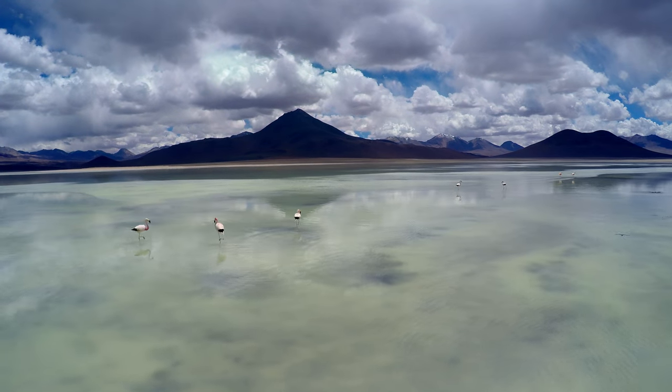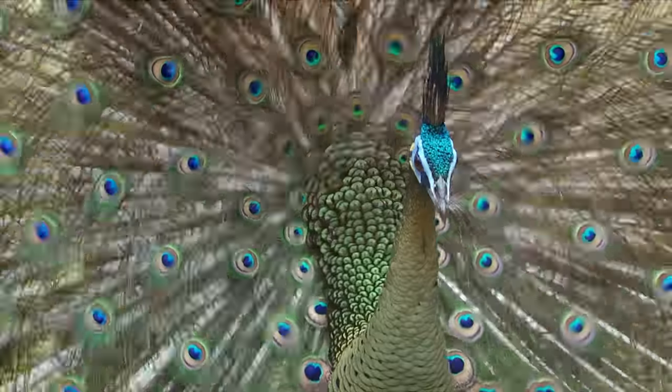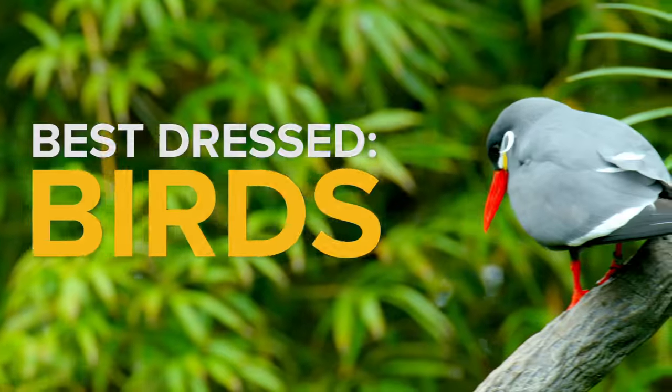Our planet hosts a wealth of beautiful creatures, but none are more flashy than our feathered friends. Here are some of Love Nature's best dressed birds.